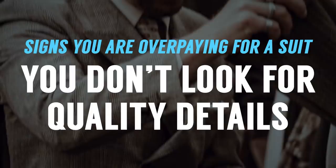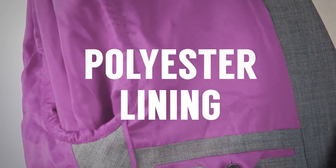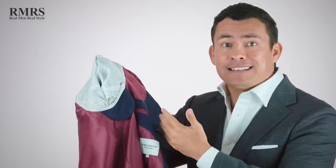The next warning sign: you don't know how to spot quality details. Look at the inside of the jacket — the construction and materials tell you a lot about how much the manufacturer cared. First, the lining: historically higher-end was silk, but now Bemberg is used, which is more durable. Avoid polyester lining because it makes the suit non-breathable. Next, check the stitching — it should be nice and even with no loose threads. A Sweat Bra, an extra piece of material sewn in to absorb sweat, is a nice detail that shows the manufacturer cares.